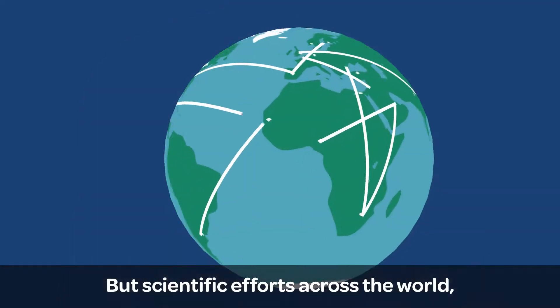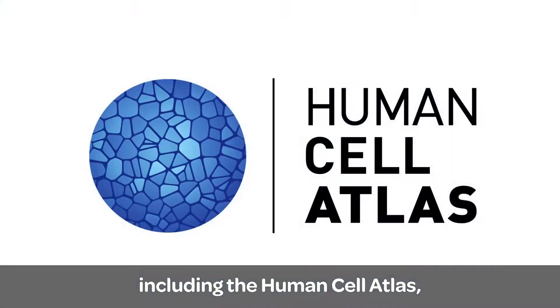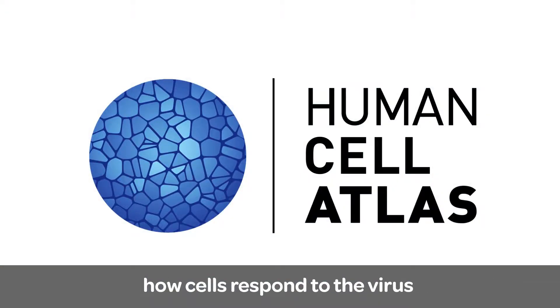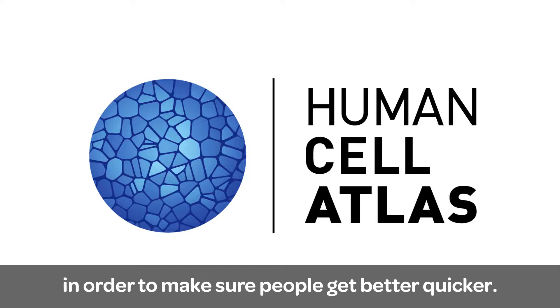Scientific efforts across the world, including the Human Cell Atlas, are using their combined knowledge to investigate how cells respond to the virus, in order to make sure people get better quicker.